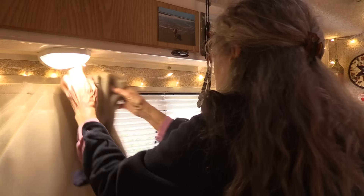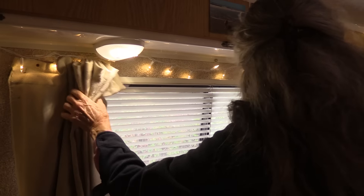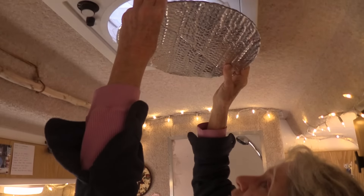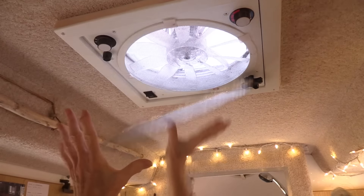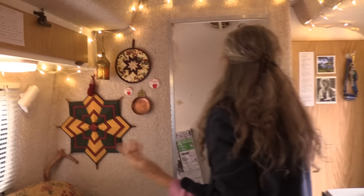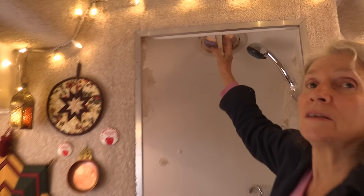And then for this problem — Reflectix. It just velcros up here at night so I don't have that glaring light shining down on me. And if it's cold, it'll help keep warm too. I have a little Reflectix for my bathroom vent and a little Reflectix that goes on my bathroom window.